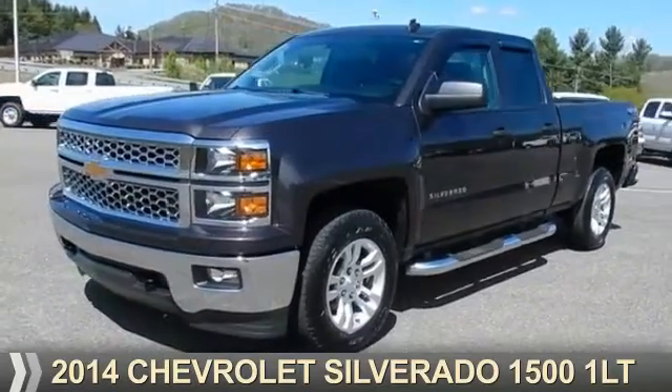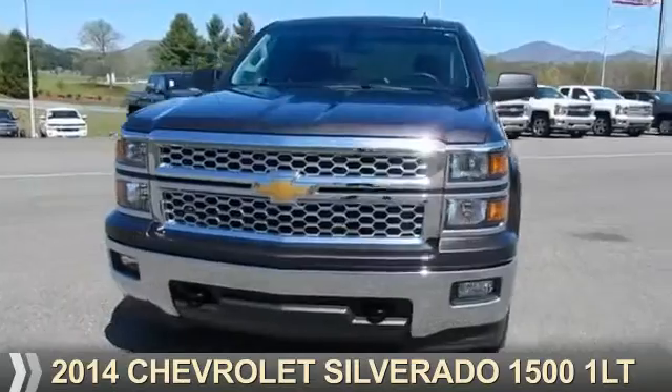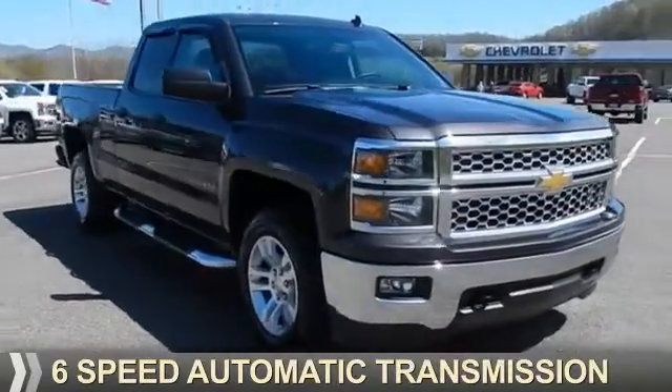Presenting the 2014 Chevrolet Silverado 1500. It's powered by four-wheel drive, a six-cylinder engine, and a six-speed automatic transmission.